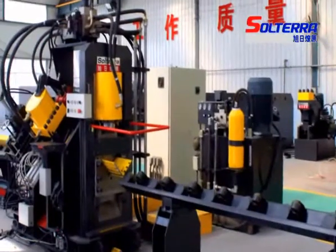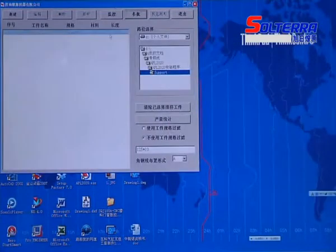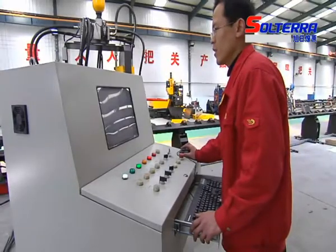Therefore, operation speed is dramatically accelerated. Latest control software is installed on this equipment, which is simple in programming and management.